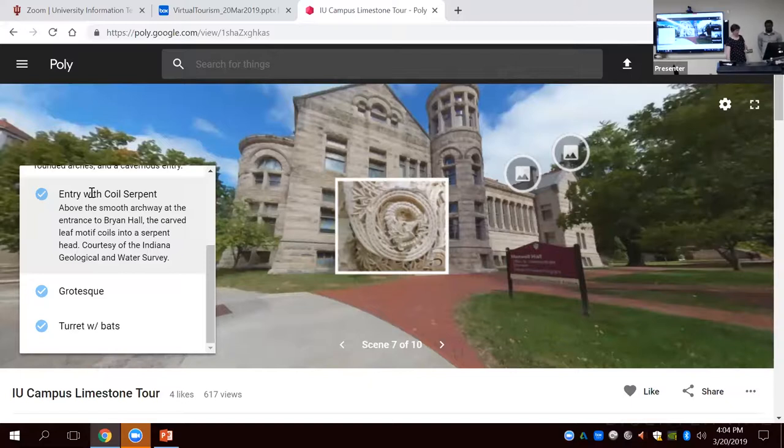This tour was done in partnership with the Indiana Geological and Water Society. They do a limestone tour in person — roughly a two-hour tour done on demand each semester. There are multiple physical affordances required: you need to be able to stand or walk for two hours, and you have to be on the IU campus. We also wanted to address accessibility and show places like quarries that are not open to the public.